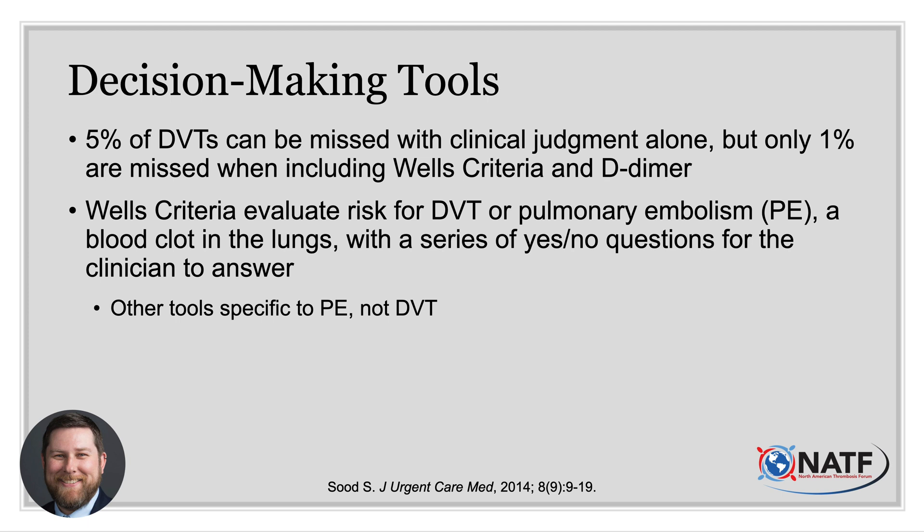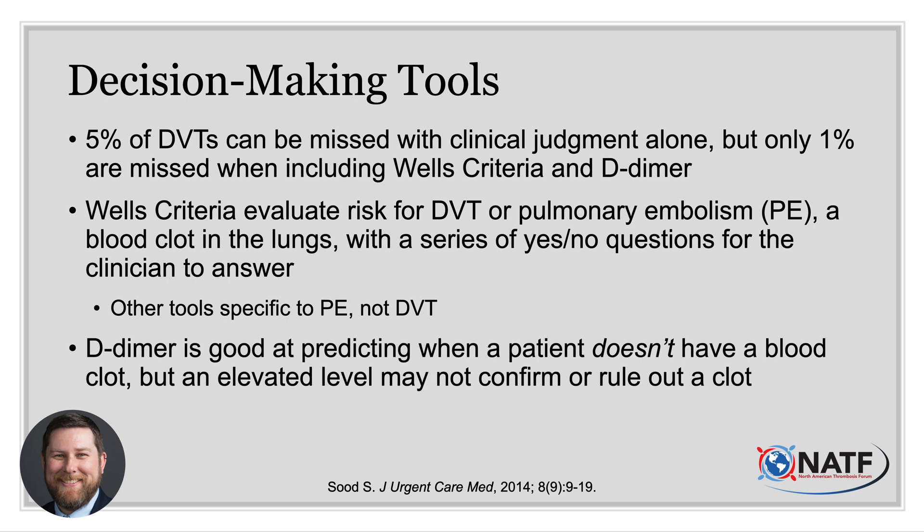There are actually two sets of Wells criteria — one for DVTs and one for PEs. Wells criteria for DVT are 10 yes-no questions that group patients into low, moderate, or high-risk categories, though further studies have simplified this to simply whether a PE was likely or unlikely. D-dimer is a blood test which causes some clinicians angst. It was introduced as a way of reducing unnecessary downstream testing but hasn't really lived up to that ideal. Some clinics offer it as a point-of-care test, which may be faster but is thought to be less accurate compared to sending it to a centralized lab.